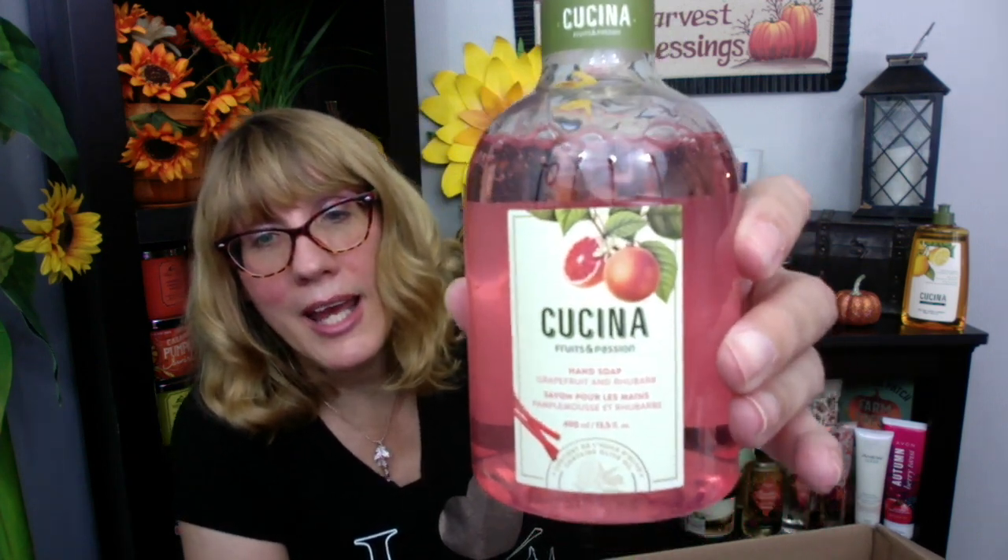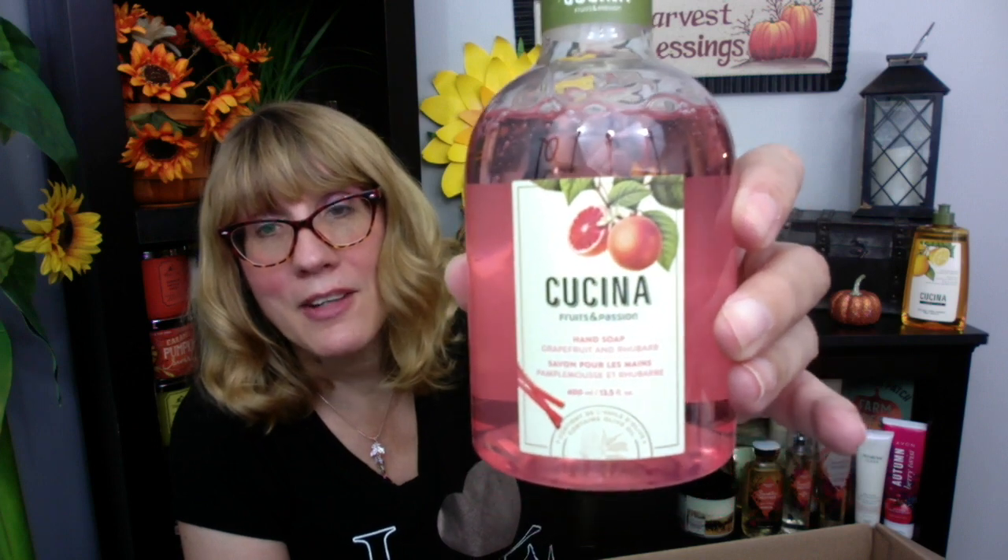One of the items in this bundle is the Cucina hand soap in grapefruit and rhubarb — it is super grapefruity tart and I love it. My mother uses these all the time in the kitchen. She's 75, lives with us, and her hands are really dry, so the foaming soap isn't ideal for her. She actually loves this one — it is a moisturizing formula enriched with olive oil.